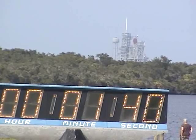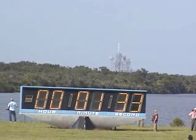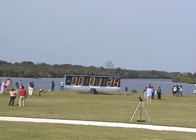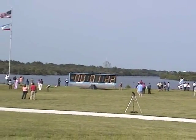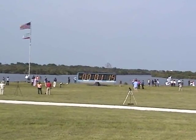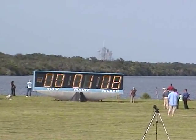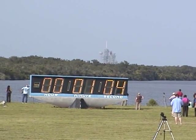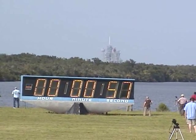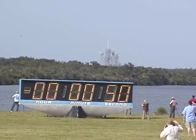T-minus one minute, 40 seconds and counting. All systems are go. About 90 seconds from the launch of the shuttle Endeavour. T-minus one minute, 10 seconds. T-minus one minute and counting. The ground launch sequencer will verify that the three main engines are ready to start. The booster joint heaters are being deactivated at this time.